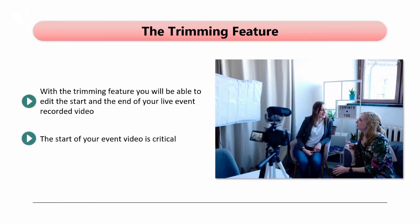The start of your event video is critical. If there is nothing going on, some viewers are likely to leave. It will irritate those that remain and they could start to lose interest in your event. So use the new Trim Feature so that you can make the start of your event videos better, and to cut away any worthless footage at the end.